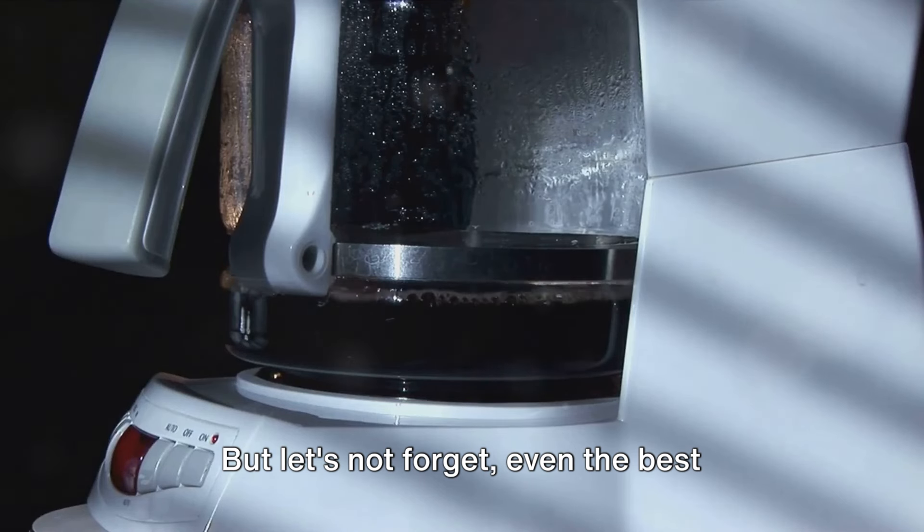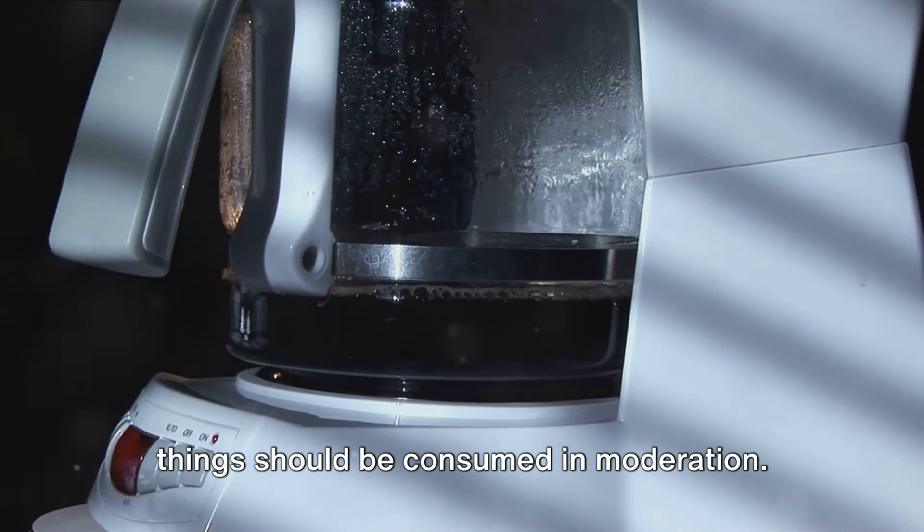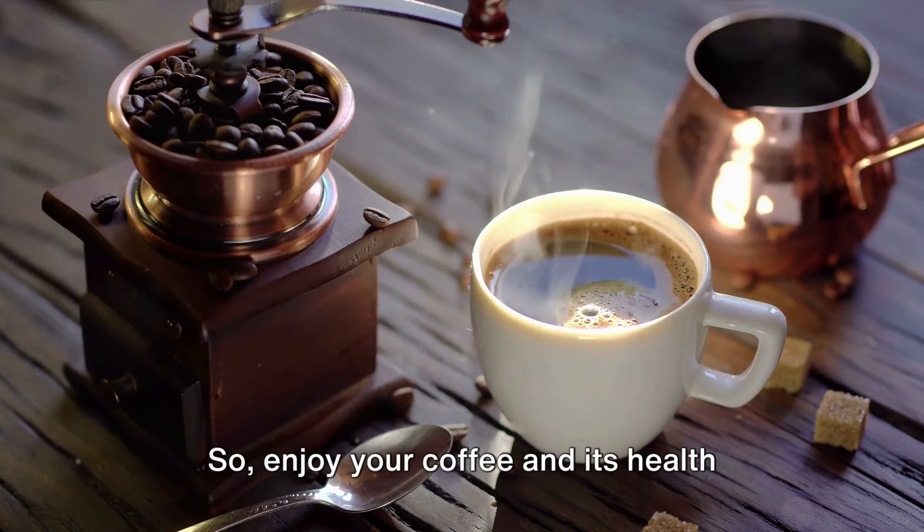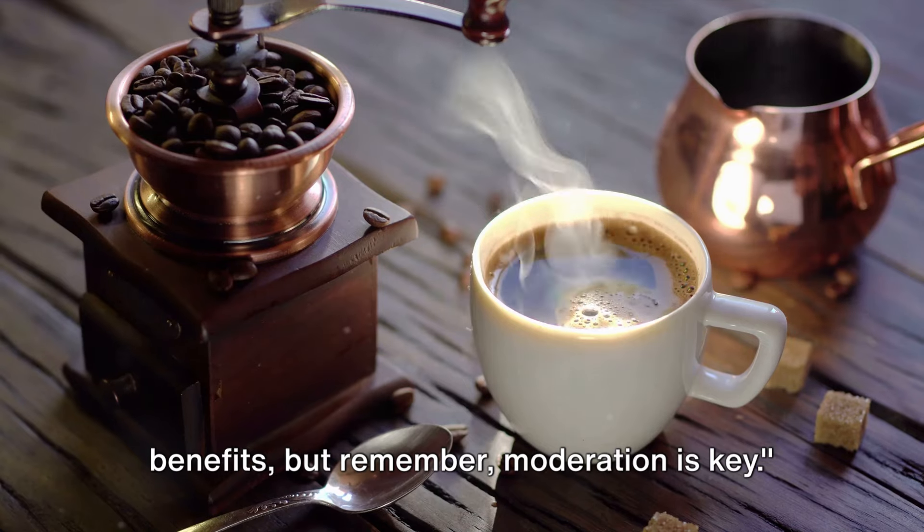But let's not forget, even the best things should be consumed in moderation. The golden rule is up to three cups a day. Enjoy your coffee and its health benefits, but remember — moderation is key.